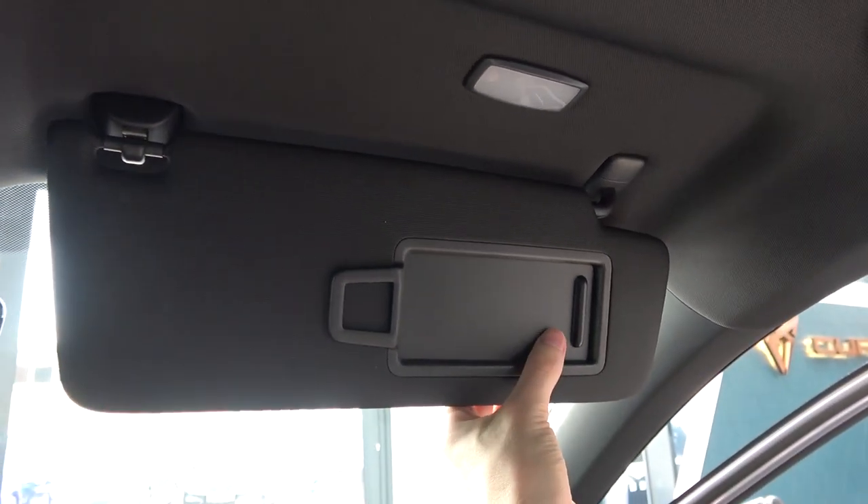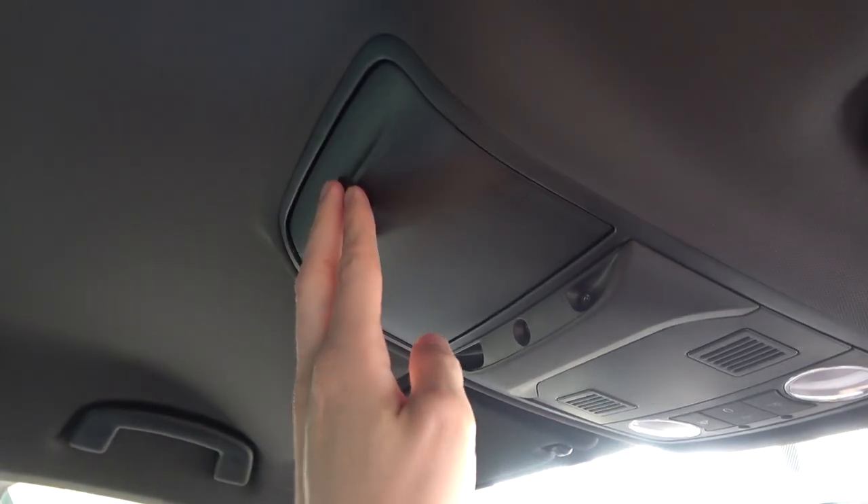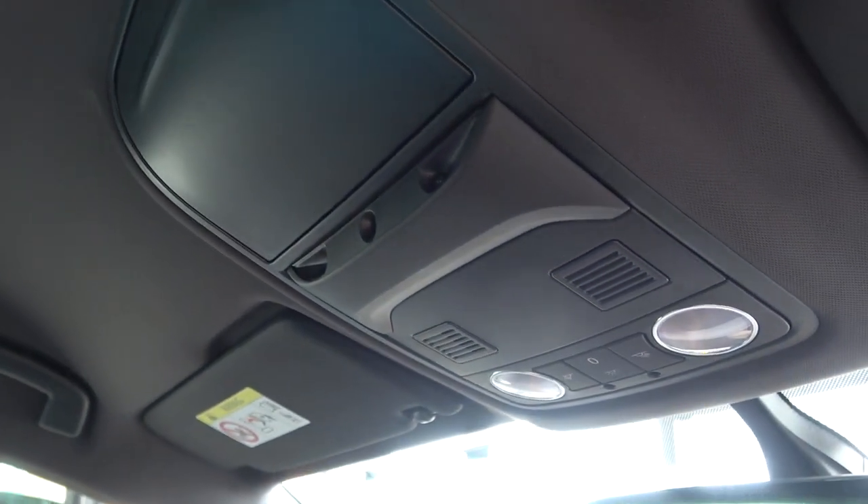We can now move back to the front to view the car's final features. Looking up, there are large leather-upholstered sun visors with illuminated vanity mirrors. Moving centrally, there's a sunglasses case or small storage area, then the microphones, lights and light controls between them, and of course the auto-dimming rear view mirror below.